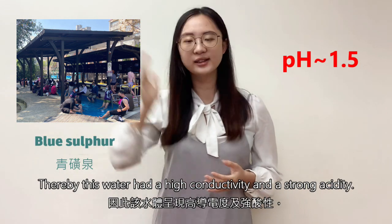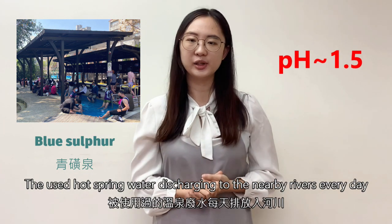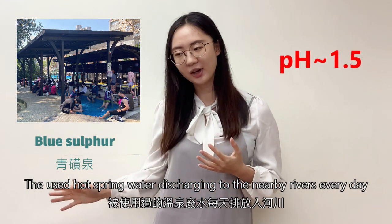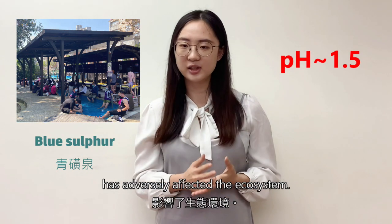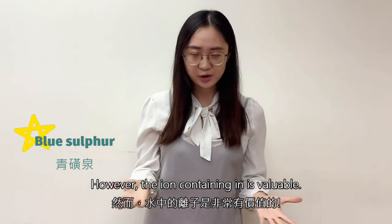this wastewater has a high conductivity and high acidity. The discharge of hot spring water to the nearby river every day had adversely affected the ecosystem. However, the iron contained in it is valuable.